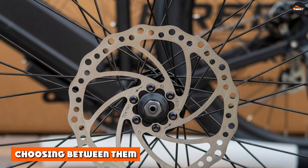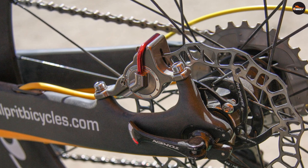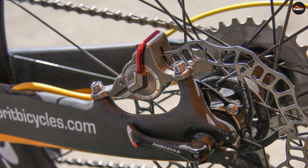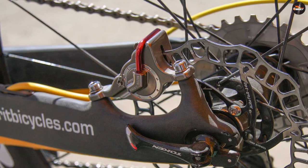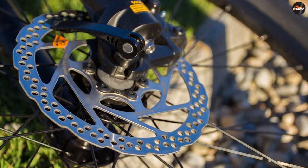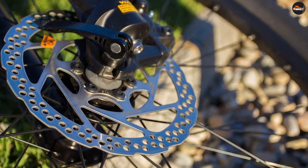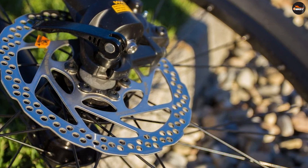Clearly there is a big performance difference, so why would anyone opt for mechanical brakes? The answer is price. Hydraulic offers the best performance — it's lighter, more responsive, and reliable — but they are also a lot more expensive. However, the jump between rim brakes and mechanical disc brakes isn't that much, so it begs the question of whether or not to invest in disc brakes in the first place.